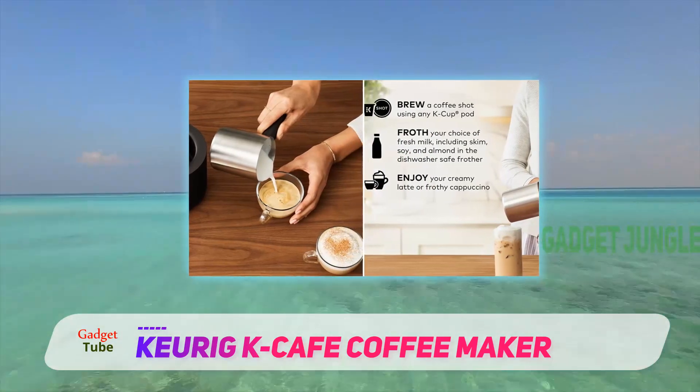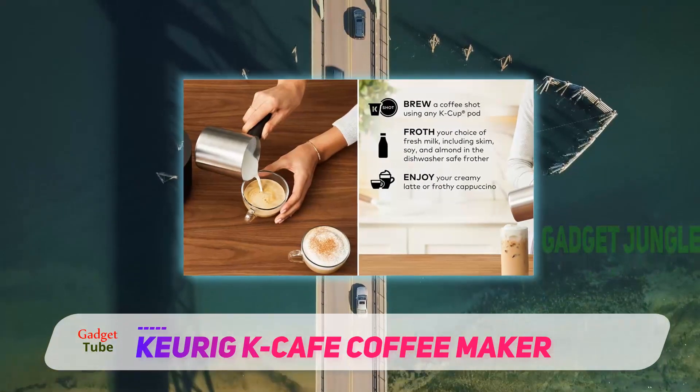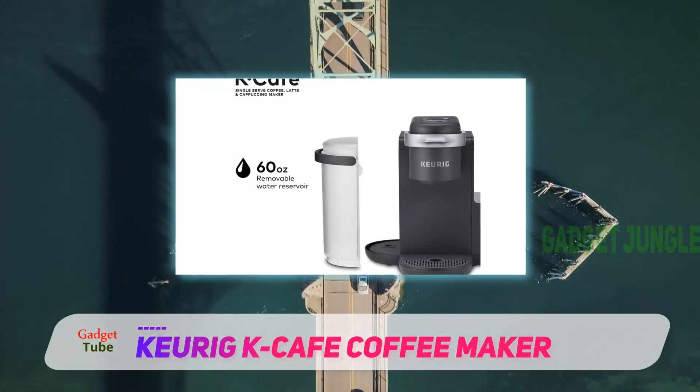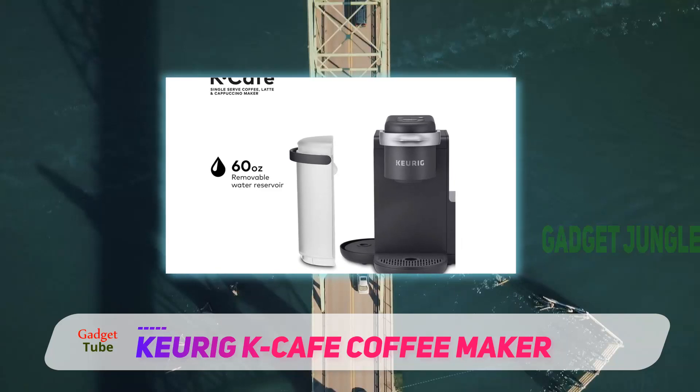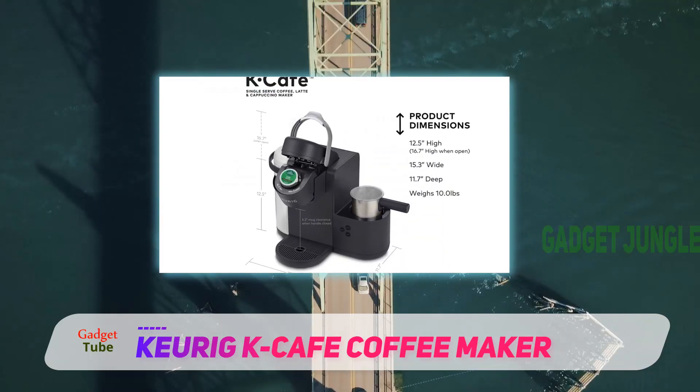Though without the crema that you might desire, the real magic is the frother. It has three settings — cold, latte, and cappuccino — and froths milk to perfection with the tap of a button. When it's done, simply pour your milk with a spout on the side.